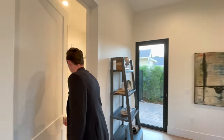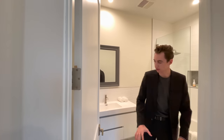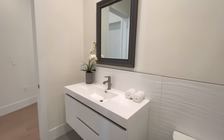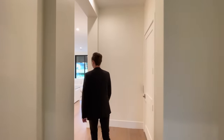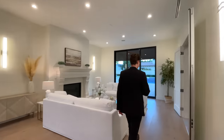Inside bedroom one's ensuite bathroom, we have a beautiful herringbone tile design across the floors, an amazingly designed floating vanity, and a nice mirror displayed right above. A cool feature of this bathroom is that it has two doors — you can enter from this door or from inside the office.